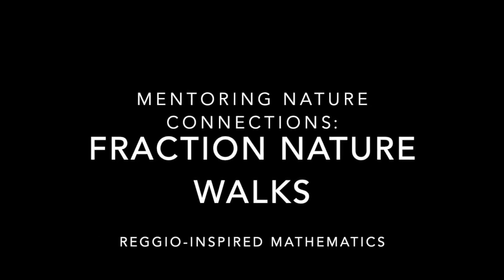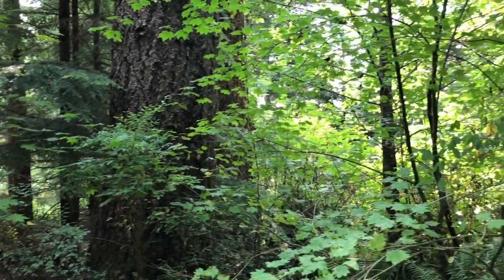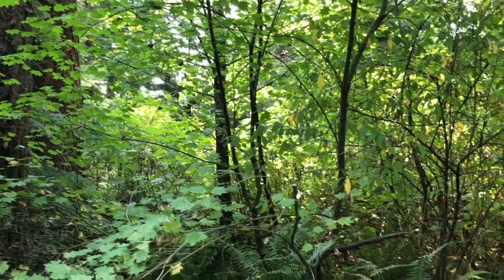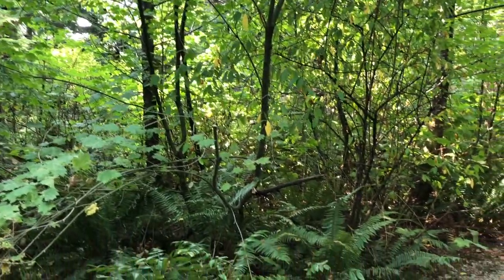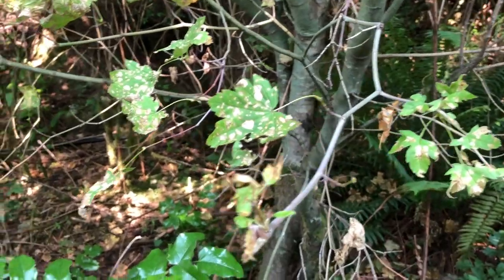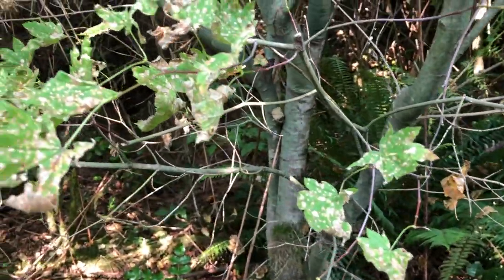Welcome back to Mentoring Nature Connections with Fraction Nature Walks. Today we wanted to highlight a learning progression from beginning to — well, to be continued. Our intermediate students have had many experiences with nature walks, often taking inspiration from Gillian Judson's Walking Curriculum book.